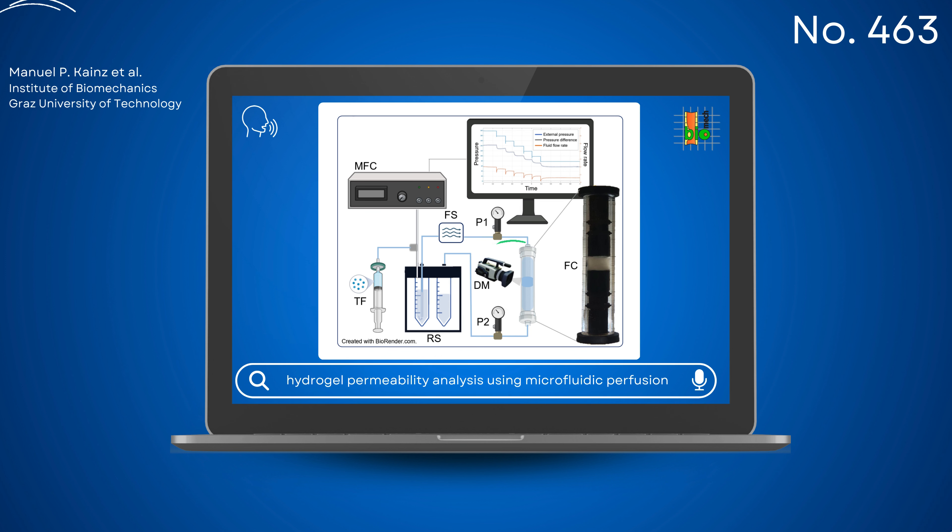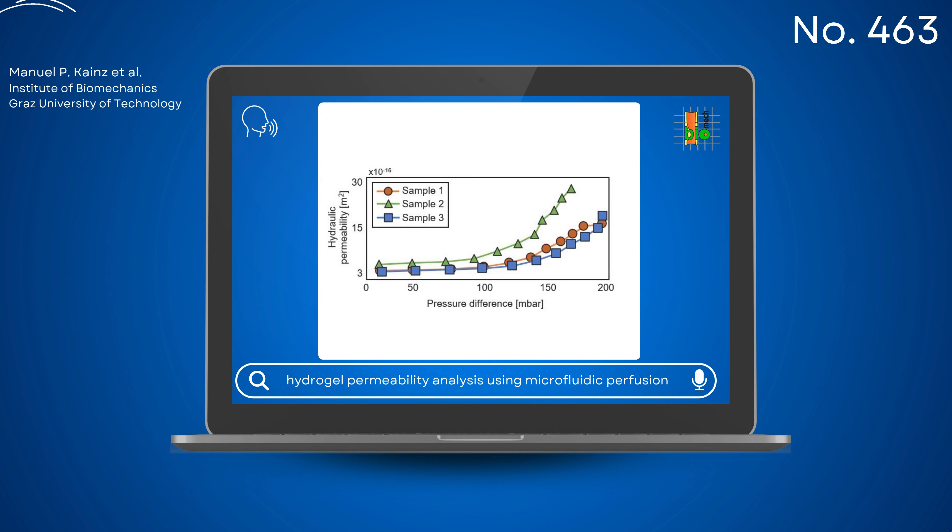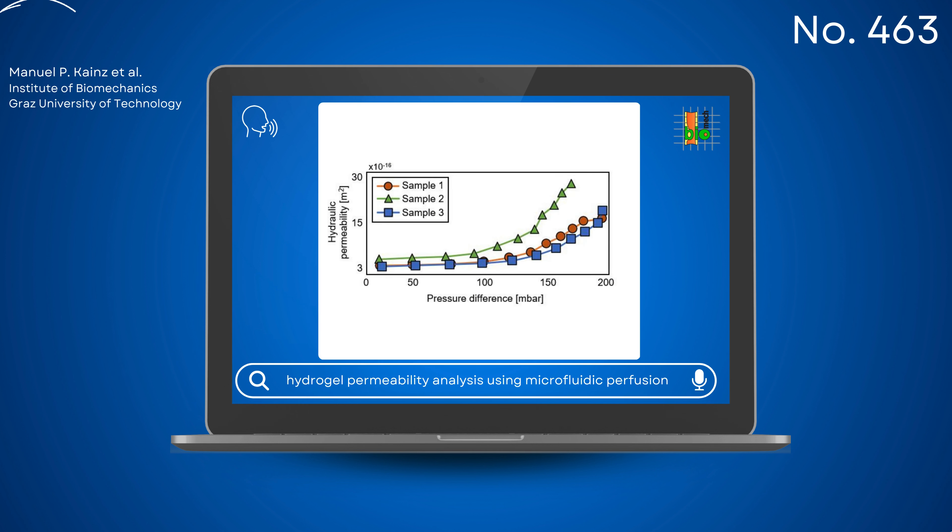The experiments revealed the pressure-flow characteristics of the brain tissue mimicking hydrogels. Steady-state phases in fluid flow and pressure drop were used to estimate hydraulic permeability. Initially, changes in permeability were minimal, but at higher pressures, nonlinear behavior emerged. This suggests that a constant permeability value might be suitable for low-pressure simulations.